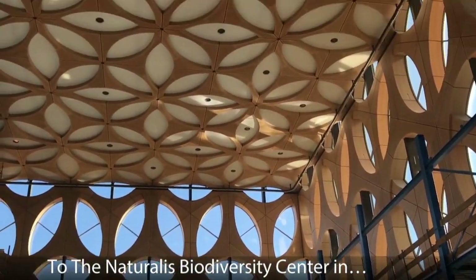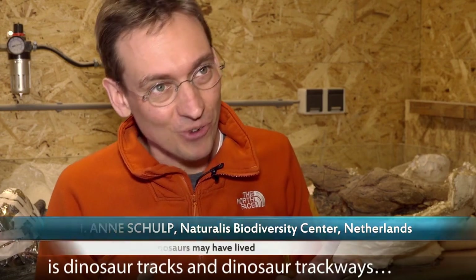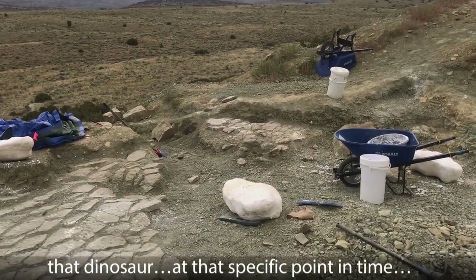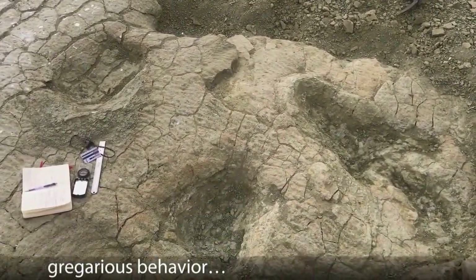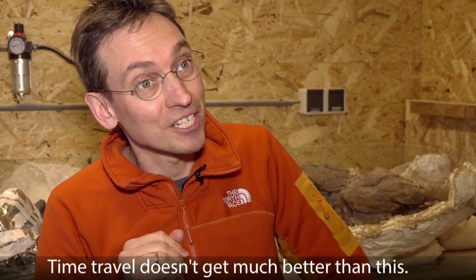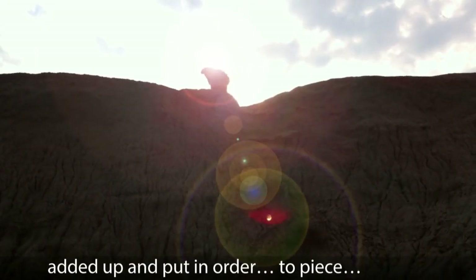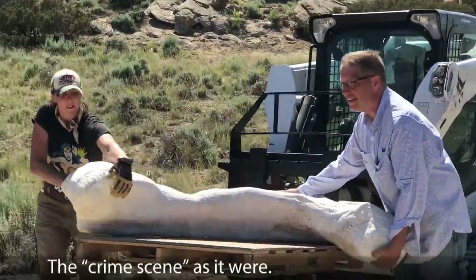From the Naturalis Biodiversity Center in the Netherlands: one of the things I'm particularly interested in is dinosaur tracks and dinosaur trackways, because it's actually telling something about that dinosaur at that specific point in time — whether they're moving in herds, gregarious behavior, how fast did they walk, what did they do? Time travel doesn't get much better than this. These are all tiny clues that need to be added up and put in order to piece back together what happened — the crime scene, as it were.